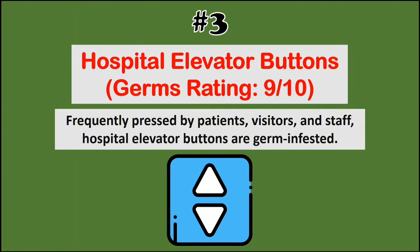At number 3, we have hospital elevator buttons. Frequently pressed by patients, visitors, and staff, hospital elevator buttons are germ-infested.